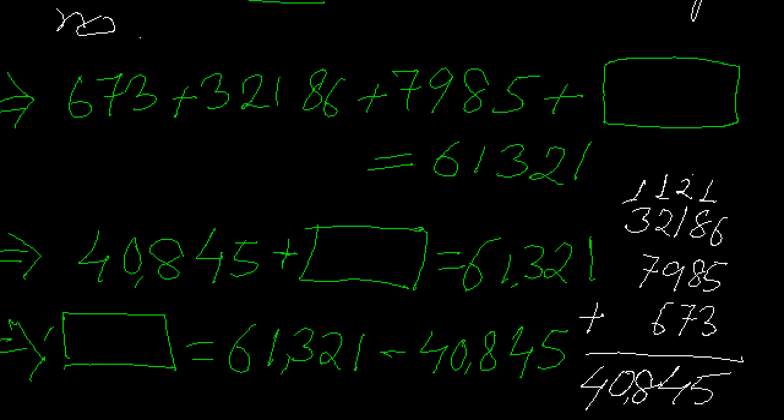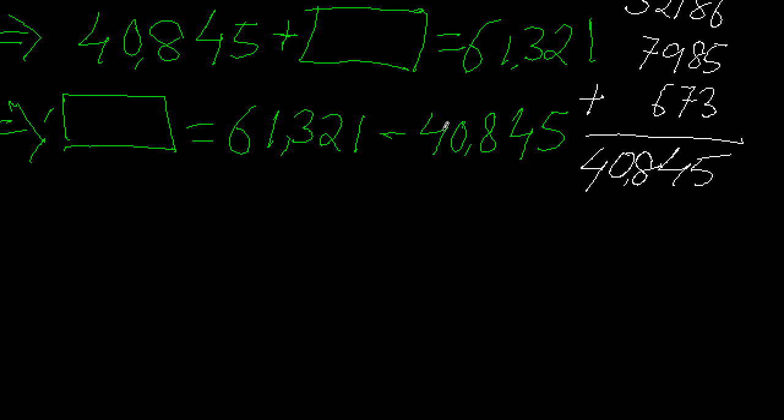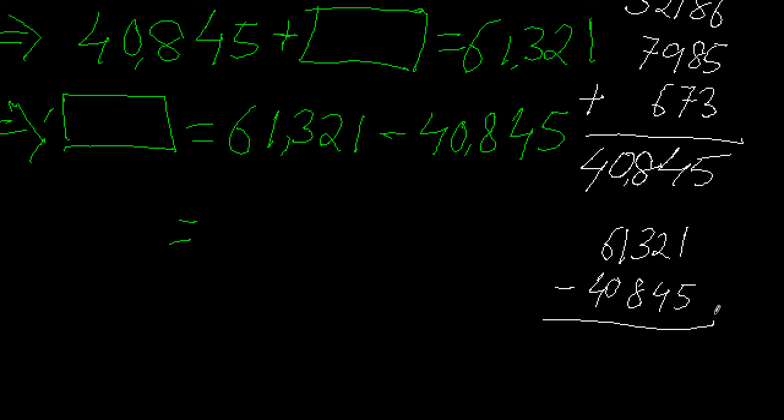I need to subtract the smaller number from the greater number to find the unknown. Let me work out the difference on the side: I have 61321 and I subtract 40845. Do the calculations carefully so that no mistakes are made.